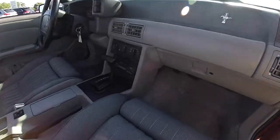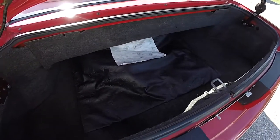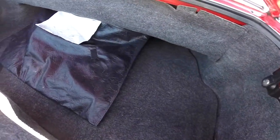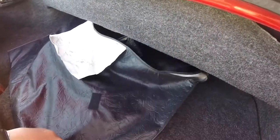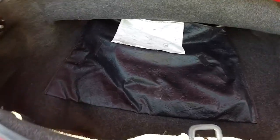To open the luggage area, there is a trunk release button inside the glove box. The luggage area is as you would expect from a convertible of this size — a decent amount of luggage space that passes under the top well. This is the cover and boot for when the top is stowed.